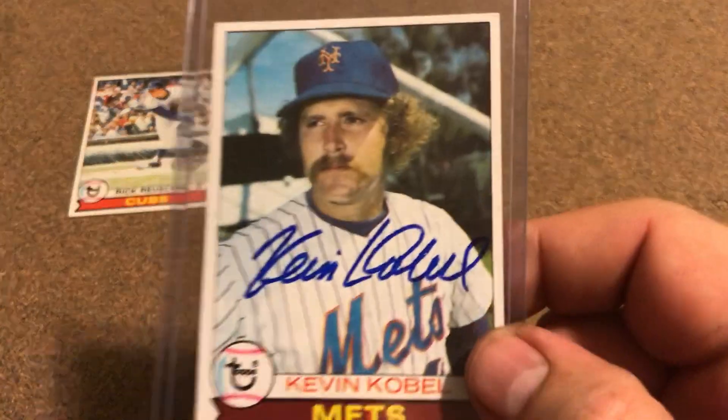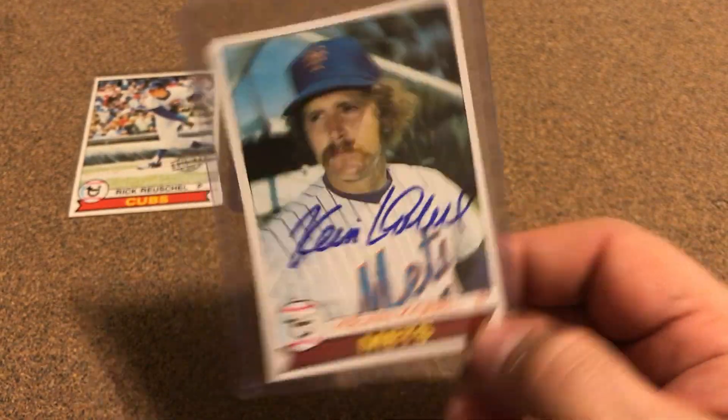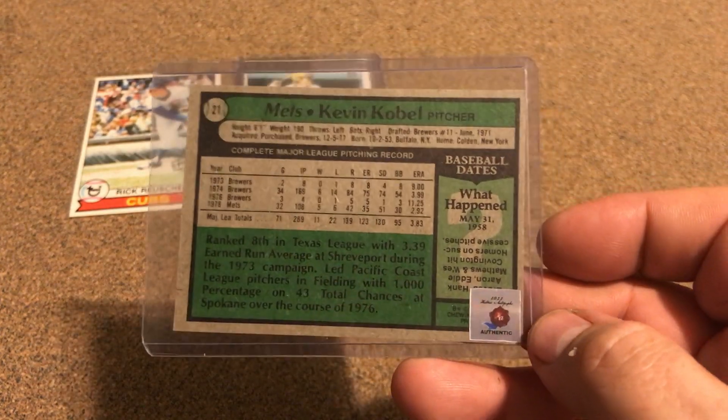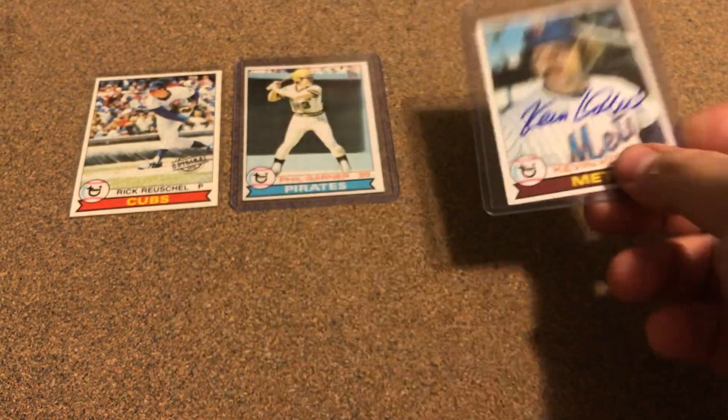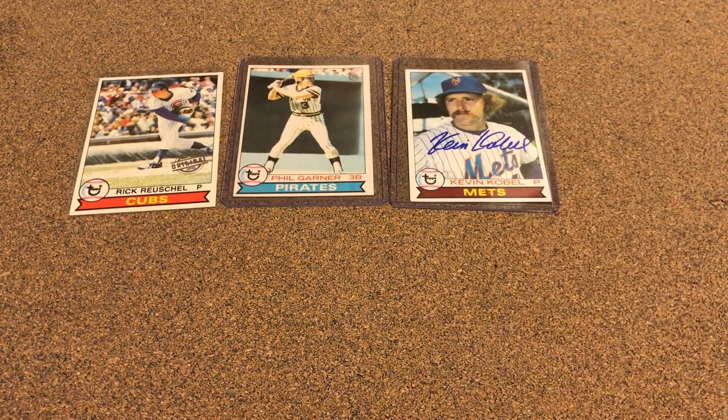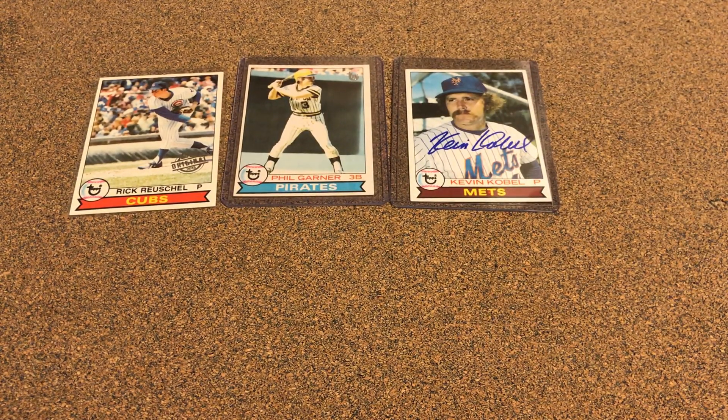This right here I've had on my watch list for a while. It's a Historic Autographs card. I finally broke down and got it.